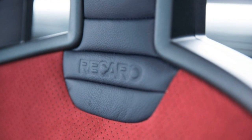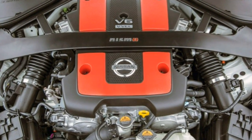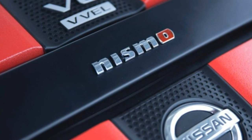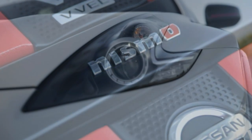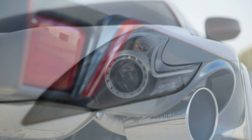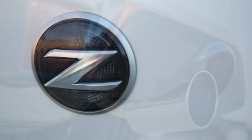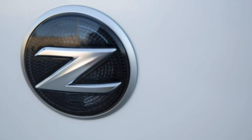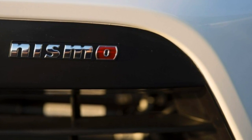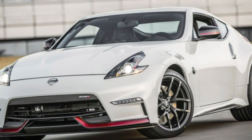The 370Z NISMO models use a specially tuned version of the V6 that generates 350 horsepower and 276 lb-ft of torque. The six-speed manual with SynchroRev Match is standard, and the seven-speed automatic is available as an option. In testing, a NISMO tech's 0-to-60 mph took 5.2 seconds — a somewhat disappointing result given the exclusive engine tune and premium price.